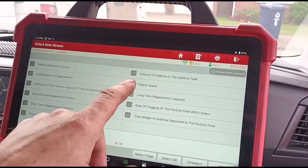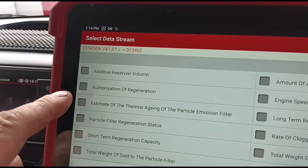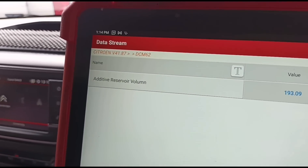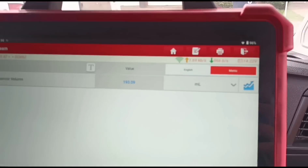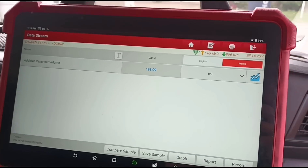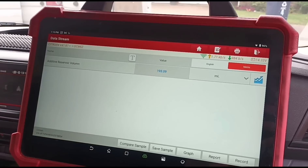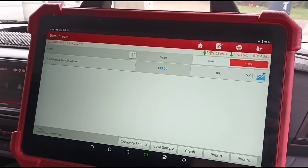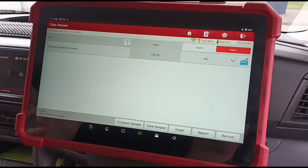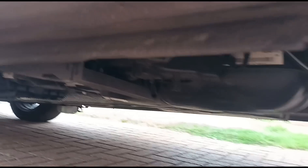Going into the data stream to find the additive reading. The additive reservoir volume shows 193 millilitres. That could be way less or way more than the actual amount — it's purely a calculation. Each time you fill up with diesel, it injects some of that fluid and calculates how much has been used. If you're putting in 20 pounds of fuel three times a week, you'll run out of additive much faster than someone who fills up once a week.